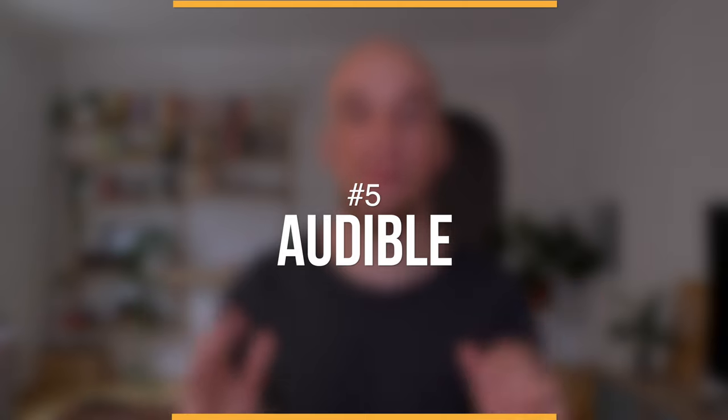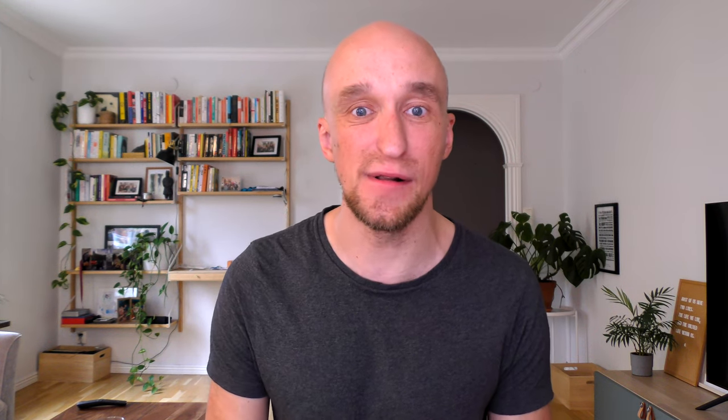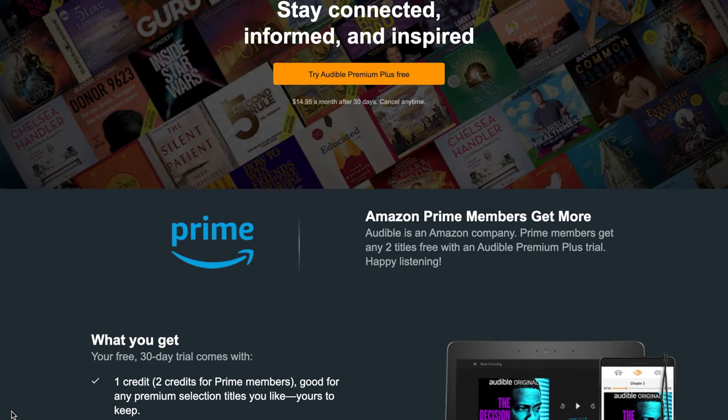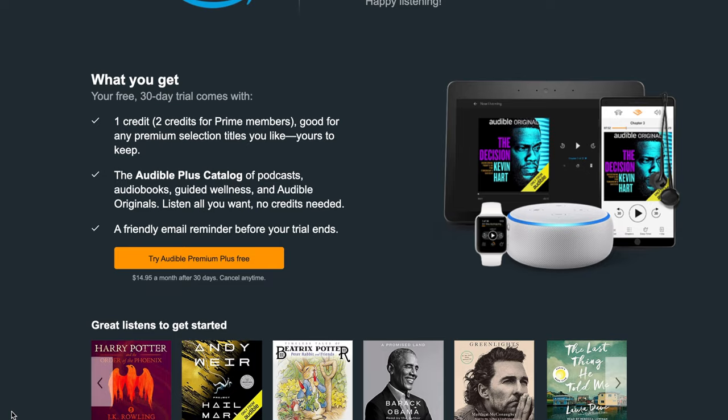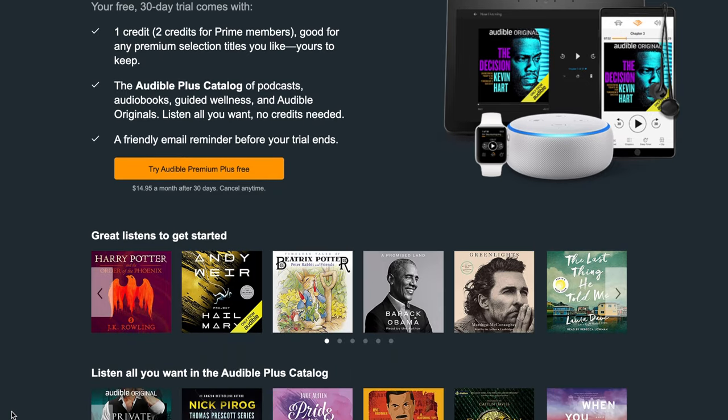We've reached resource number five on our list of free self-help audiobooks, and this one might be the most obvious of them all — it is Audible. Everyone interested in audiobooks knows about Audible. It is the most popular audiobook app available worldwide, owned by Amazon, and it has by far the widest catalogue of available audiobooks. Literally any self-help book you can possibly think of and want to listen to, you can find on Audible.